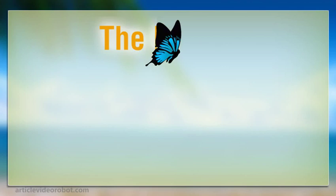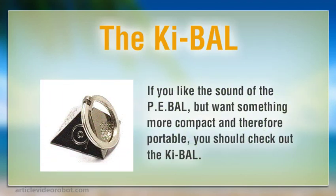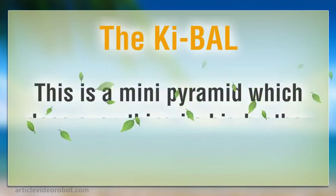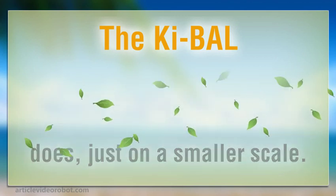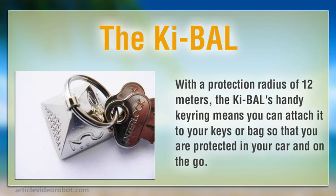The Key Bal. If you like the sound of the PE Bal but want something more compact and therefore portable, you should check out the Key Bal. This is a mini pyramid which does everything its big brother does, just on a smaller scale. With a protection radius of 12 meters, the Key Bal's handy key ring means you can attach it to your keys or bag, so that you are protected in your car and on the go.